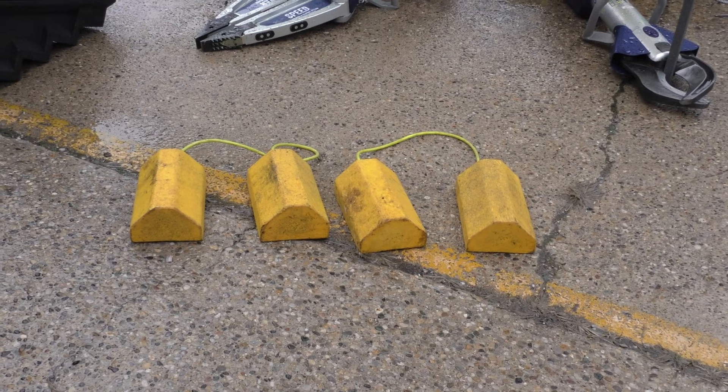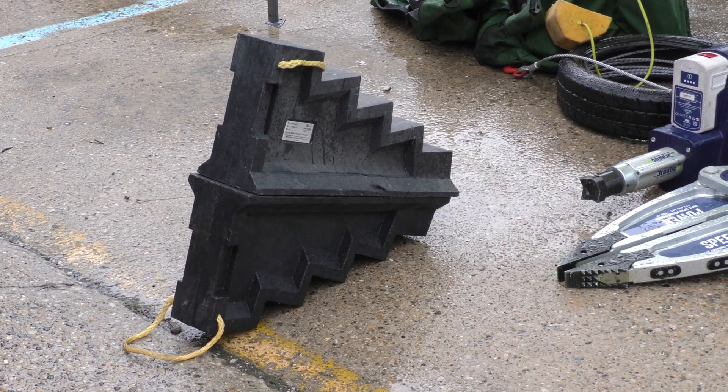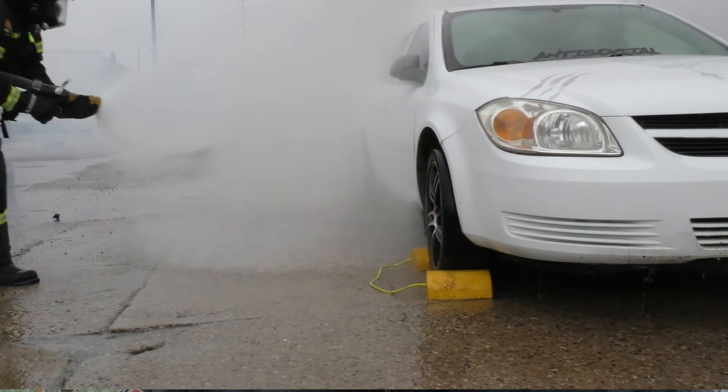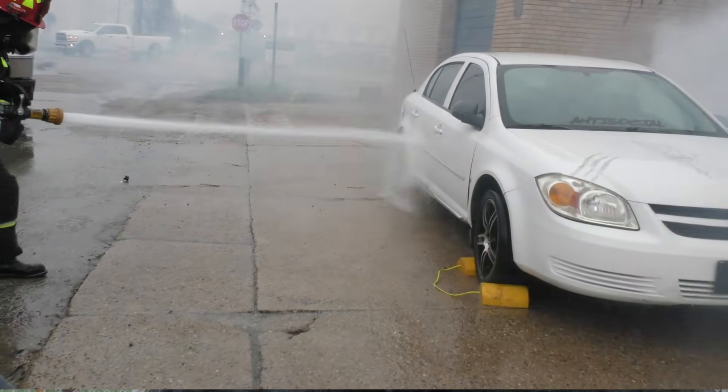We can't forget our primary fundamentals for vehicle access. We'll need to have our wheel chocks and points of stabilization prepared and ready. When we position our wheel chocks, we want to place those on the opposite side of the vehicle. Our points of stabilization will go on the primary side of the vehicle where we're approaching the victim. We're going to step out now and let our firefighters perform that primary sequence.